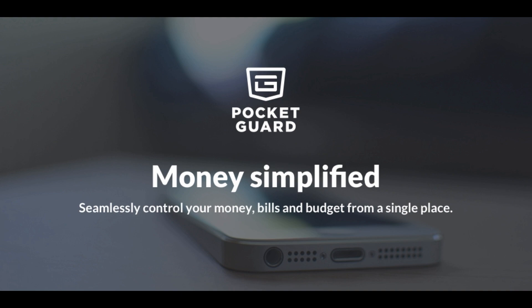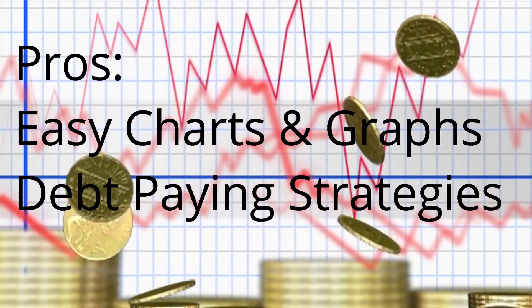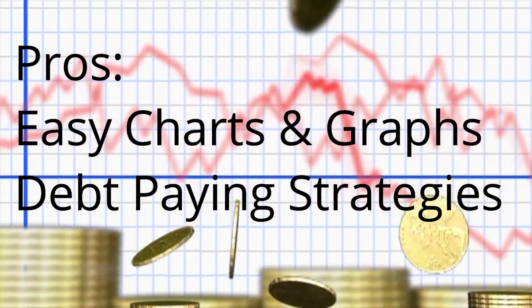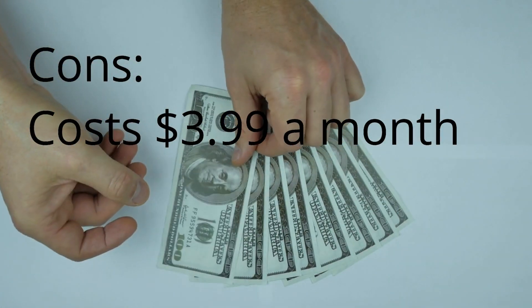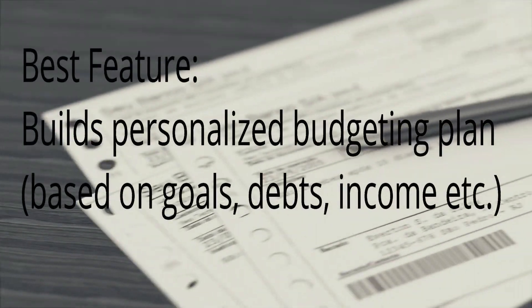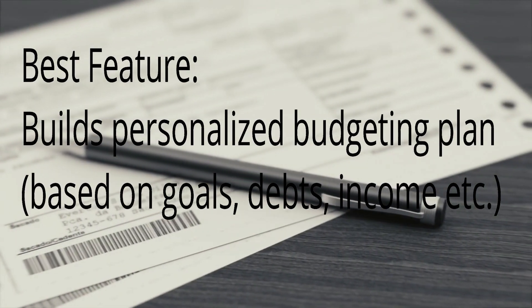Pocket Guard — money simplified. It has easy charts and graphs for anyone to view finances, and it gives you great debt-paying strategies. However, a con is that it costs $3.99 a month, while most budgeting apps are free or close to free. The best feature is that it builds a personalized budgeting plan, and it does a really good job with that.